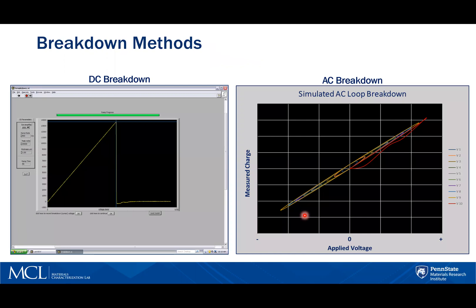Here we see the difference between DC and AC breakdown. On the left is a screenshot of the DC breakdown test. For this test, the voltage is increased at a user-selected steady rate until the point where the sample can no longer support the electric field, and current then flows through the sample. The sample experiences breakdown and trips the power supply. The peak indicates the breakdown voltage.